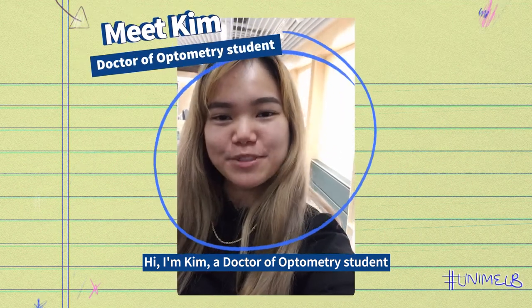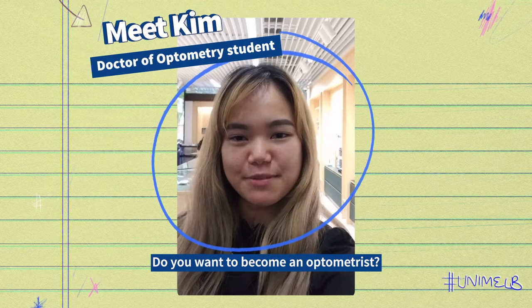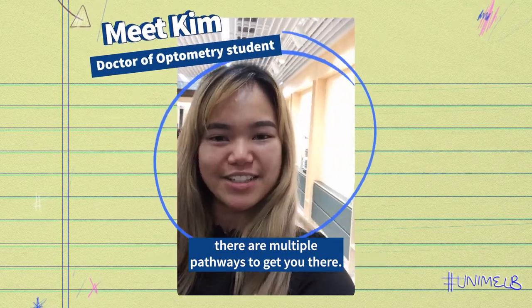Hi, I'm Kim, a Doctor of Optometry student at the University of Melbourne. Do you want to become an optometrist? At the University of Melbourne, there are multiple pathways to get you there.